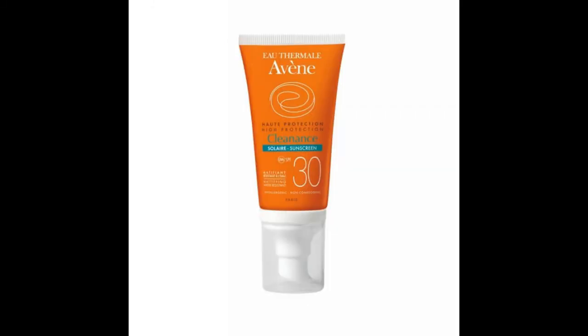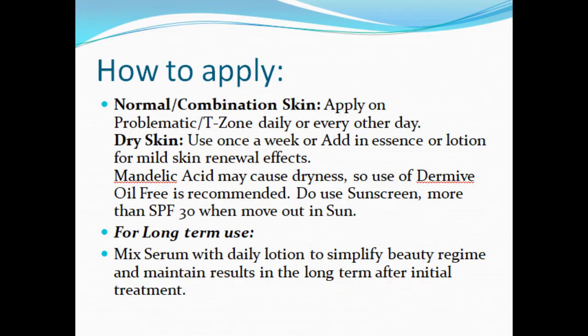For long-term use: mix the serum with your daily lotion to simplify your beauty regime and maintain results in the long-term after initial treatment.